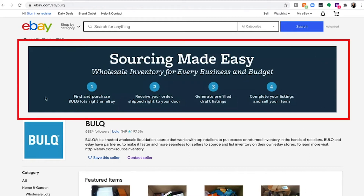At the top you'll see a header that explains how the partnership and the relisting tool works. You find and purchase a Bulk lot on eBay, then you receive your order which is shipped right to your door, you generate pre-filled draft listings, and then you complete your listings and sell those items.